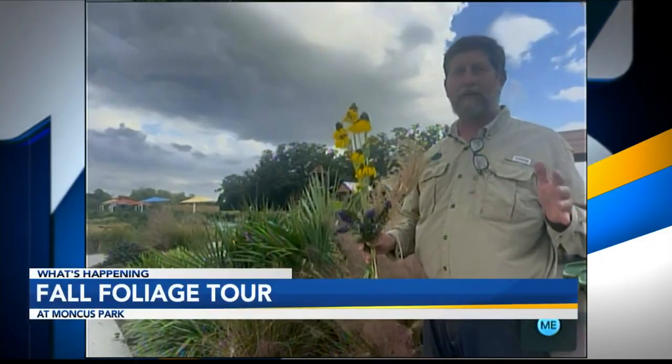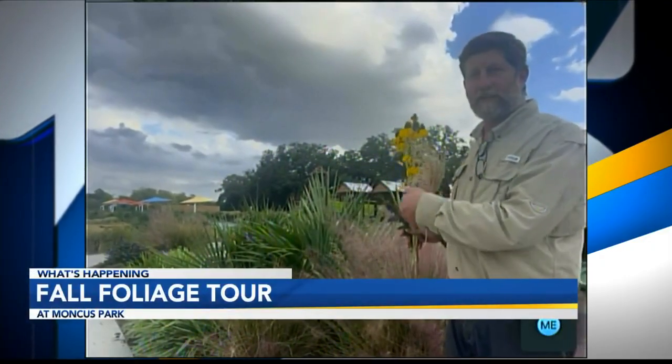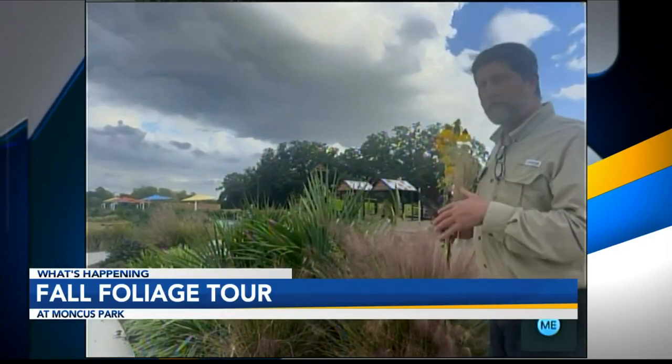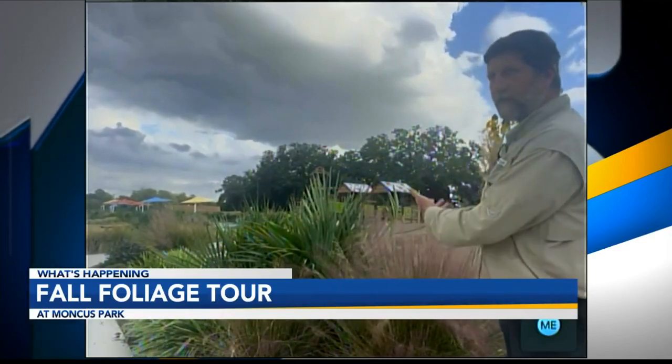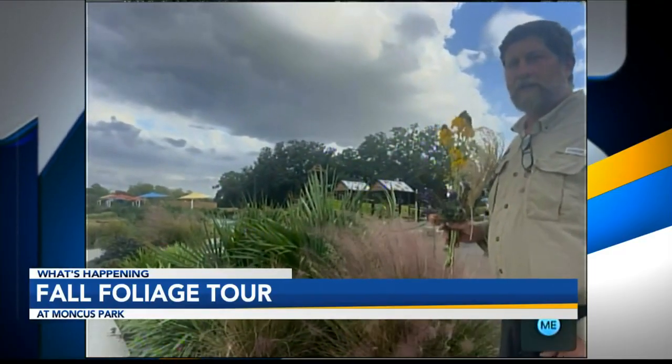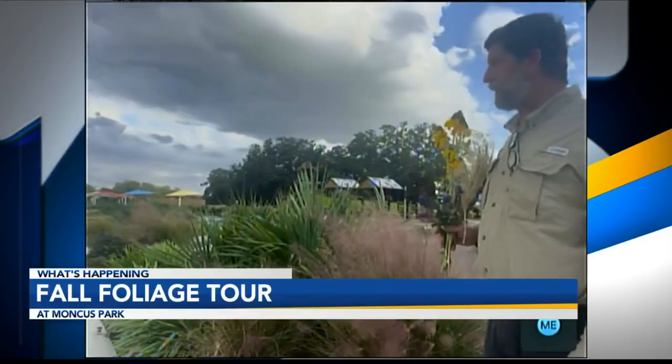There's lots of grasses. One of our favorite grasses is the one that's right behind me in our lush playground area, called Gulf Muley. It blooms now with these beautiful pink plumes and they'll bloom until first freeze. So the landscape is nice and lush out here at Moncus Park.